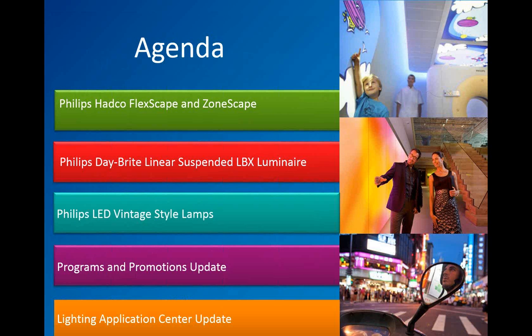We do have a few topics to cover today. We will start with Julie McGonnell giving us an update on two HADCO products. Then Dana or Chris Dolan will give us an update on the Daybright Linear Suspended LBX. Then we'll wrap up with the LED Vintage Style Lamps, which is something new and really exciting. And then I'll give an update on a program and then our Lighting Application Center.